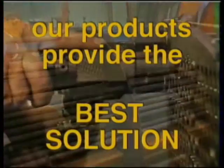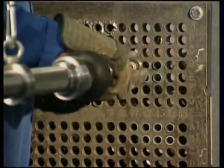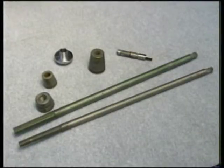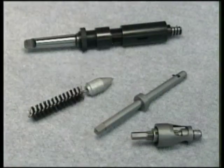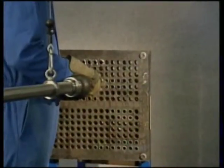Quite simply, our products provide the best solution available for today's pipework construction and maintenance industry. At our headquarters, our extensive production and workshop facilities are backed up by our spares and consumables service, which ensures the immediate dispatch of goods anywhere in the world — a level of service which is unmatched.